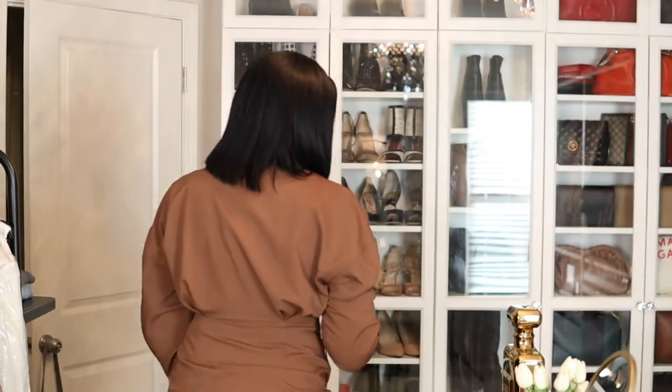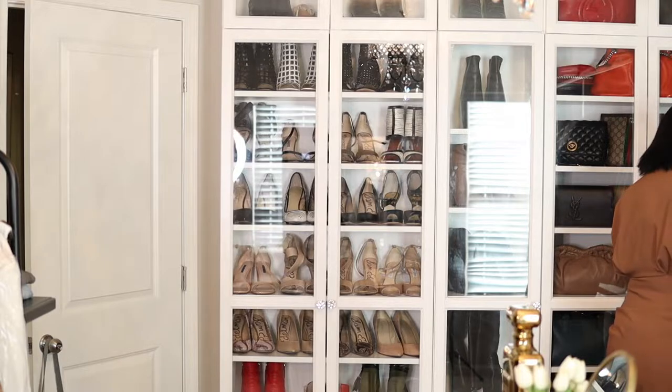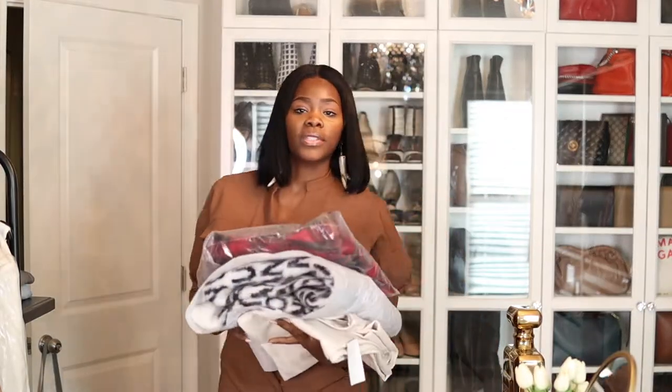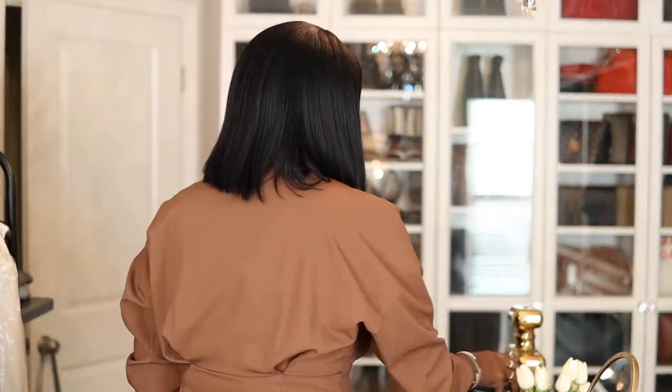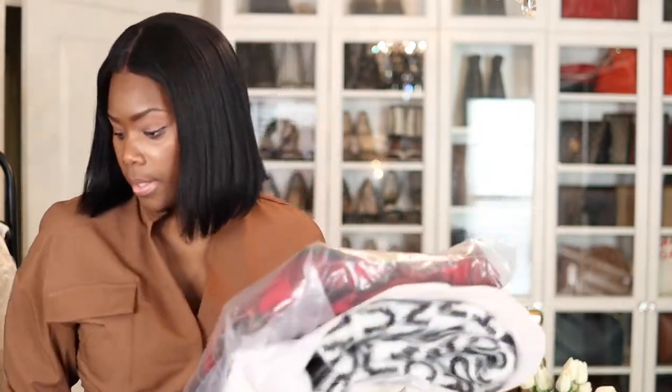Now let me grab my new stuff for you guys and let you guys see it. I'm gonna just move some of this stuff out of the way so you guys can get a good view.